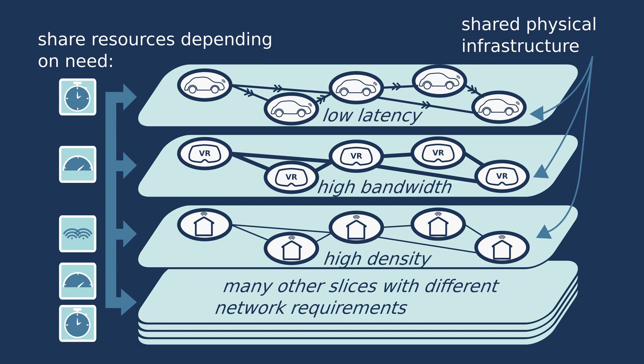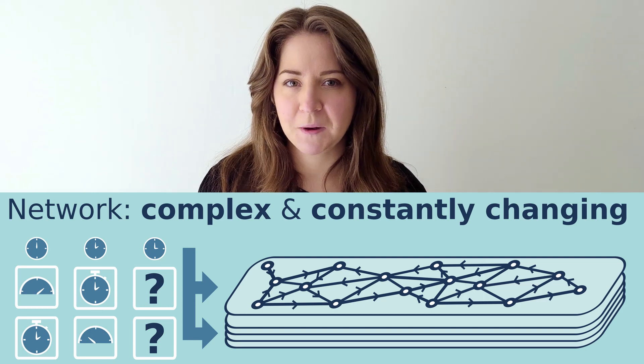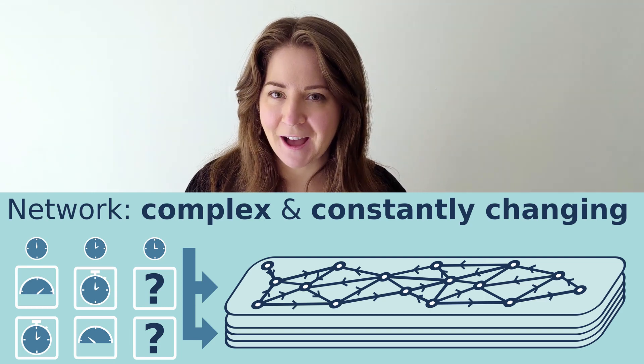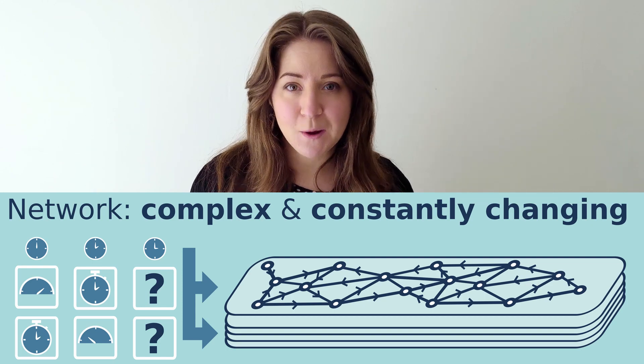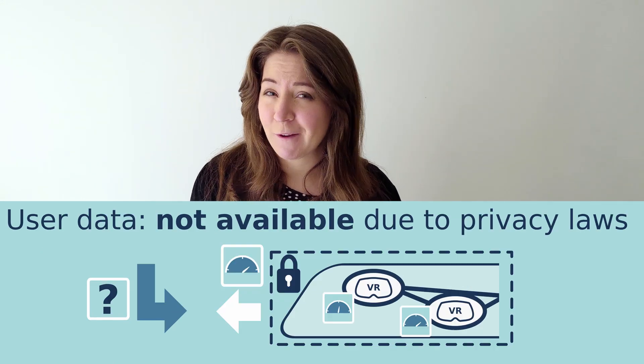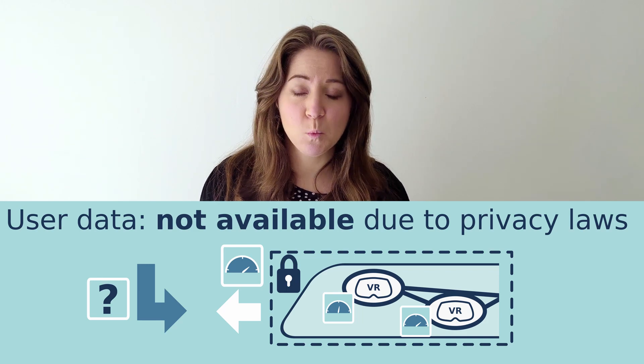There are many different devices out there but they tend to fit into different categories depending on their demands. So it makes sense that we virtually separate the different user types depending on what resources they need, and this is called network slicing. It's basically a way for the network providers to make sure that each user type has the right quality of service for their needs. Although network slicing makes things easier, it's still pretty challenging to share out resources to different slices.